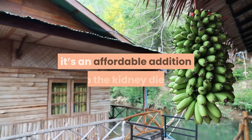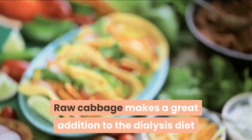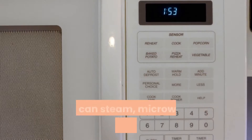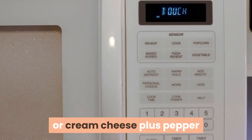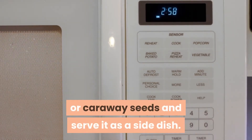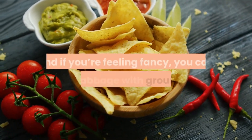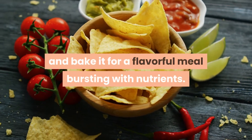Low in potassium and low in cost, cabbage is an affordable addition to the kidney diet. Raw cabbage makes a great addition to the dialysis diet as coleslaw or as a topping for fish tacos. You can steam, microwave, or boil it, and add butter or cream cheese with pepper or caraway seeds as a side dish. Cabbage rolls made with turkey are a great appetizer, and you can stuff a cabbage with ground meat and bake it for a flavorful, nutrient-packed meal.